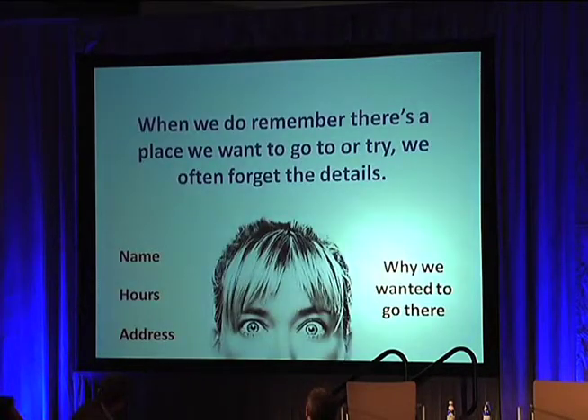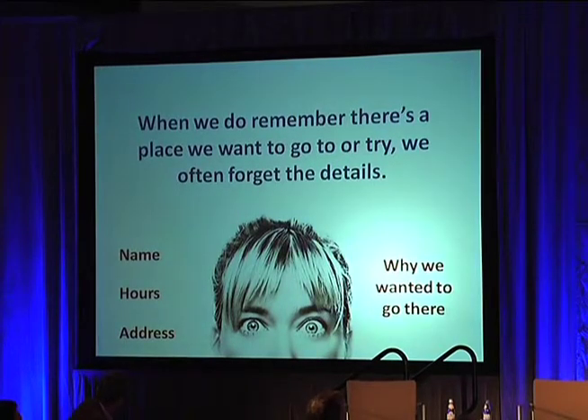And even when we do remember those places, we often forget the detail. What was the name again? What was the address? Or even more importantly, why did I want to go to that place again?